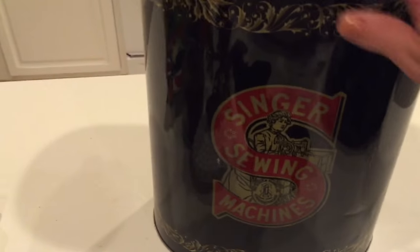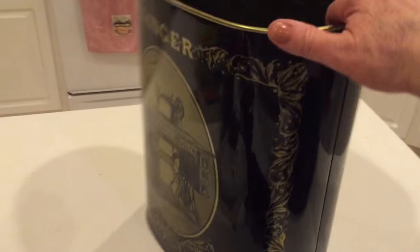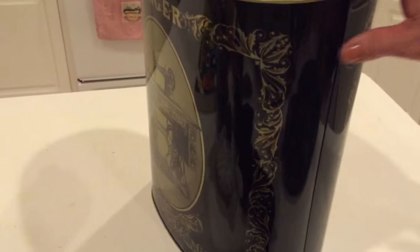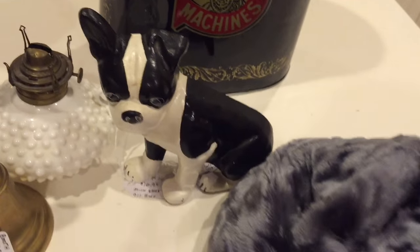I found this at Goodwill this weekend — it is a Singer sewing machine trash can. I saw one on eBay going for about $26, so I put $24.95 on it.